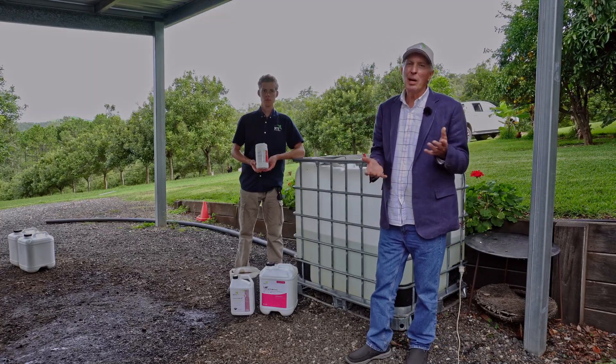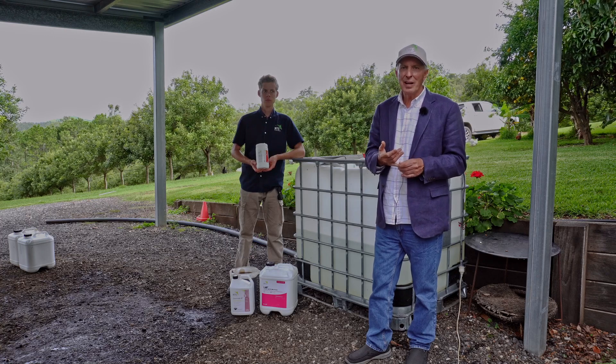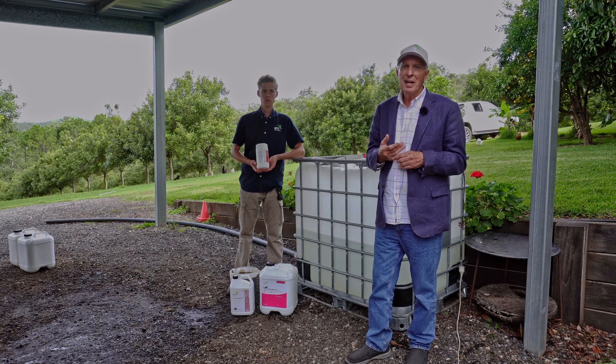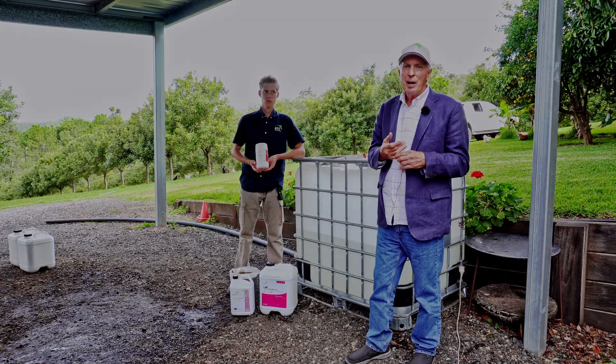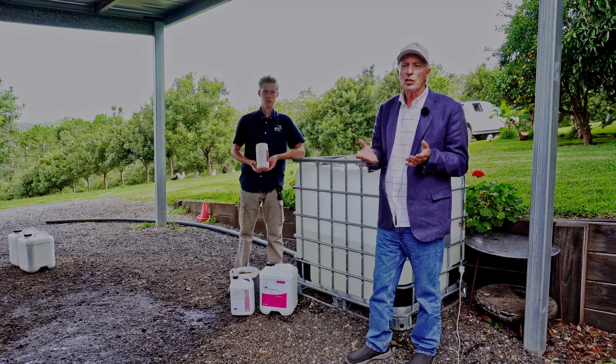You've heard me talk on the podcast many times about the potential of making your own living biofertilisers. We're going to teach you some of the principles of brewing microbes here in this little how-to segment today. We're at Collins farm and we're going to brew 500 litres of one of my favourite products called Microforce.